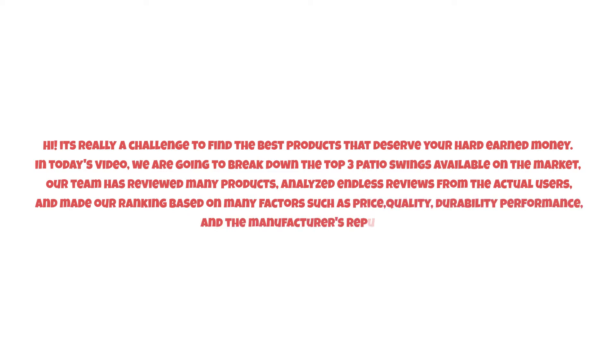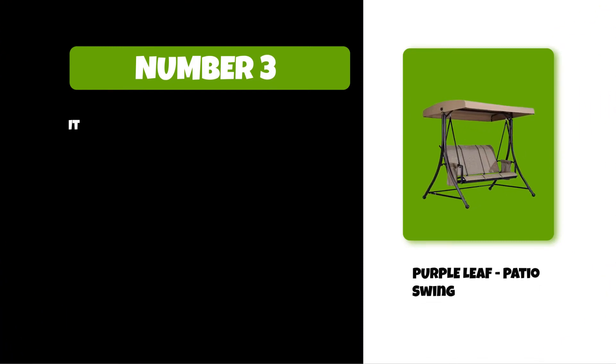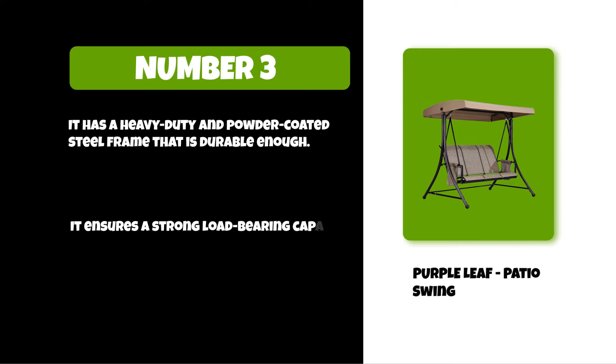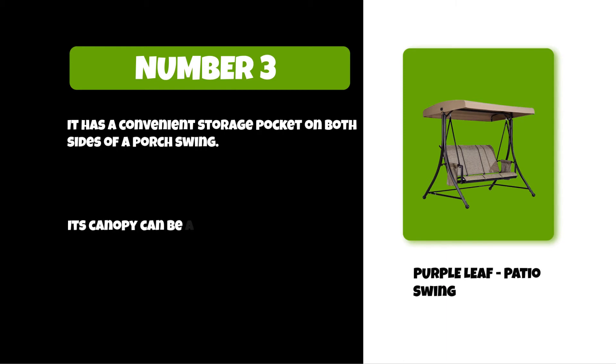At number three: the Purple Leaf Patio Swing. It has a heavy duty powder coated steel frame that is durable and ensures a strong load-bearing capacity of up to 700 pounds. It has a convenient storage pocket on both sides of the porch swing.